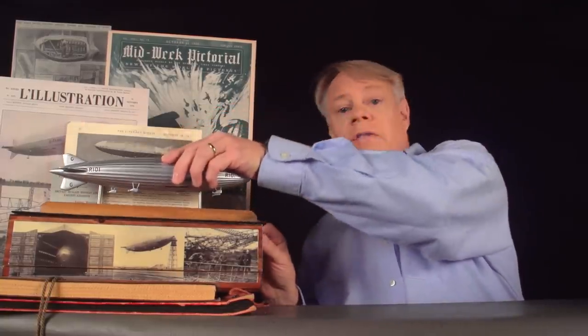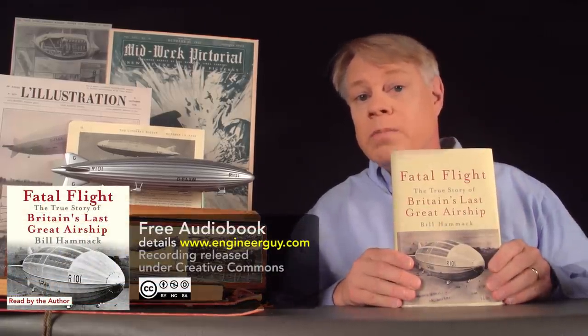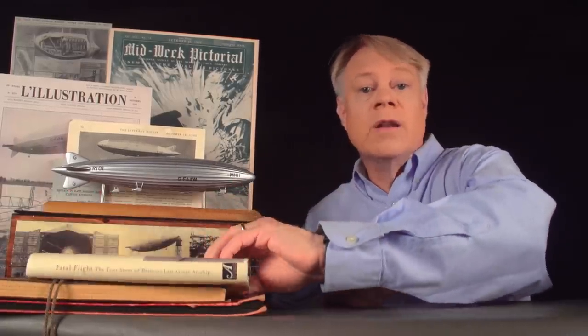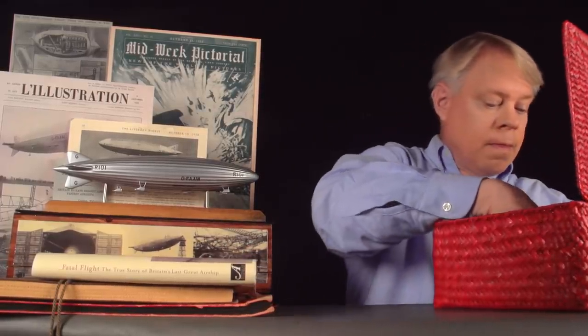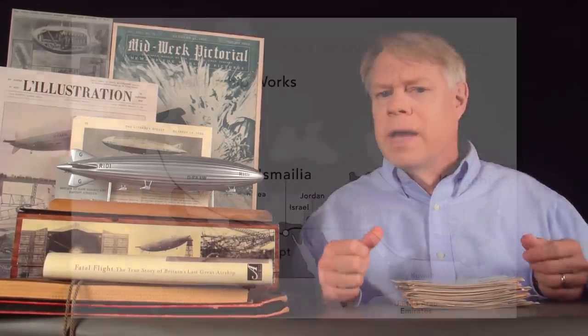The engineering of this airship fascinates me so much that I wrote a book telling its story. So in this video, I'll draw on the research for that book, and use some of the old magazine articles, newspaper clippings, and photos that I've gathered over the last decade to reveal the design choices of the ship's engineers, the daily life of a crew member, and the opulence of the passenger areas. But first, let's look at the grand plan for this airship.